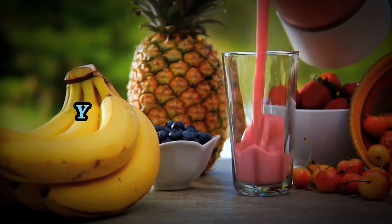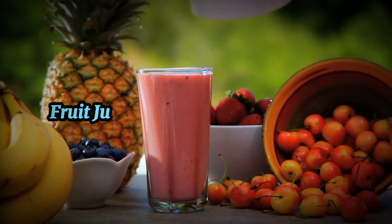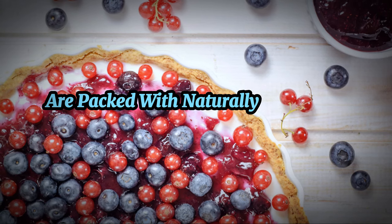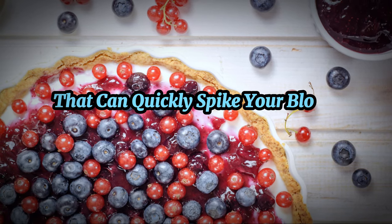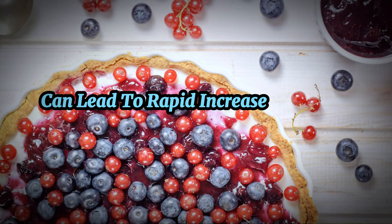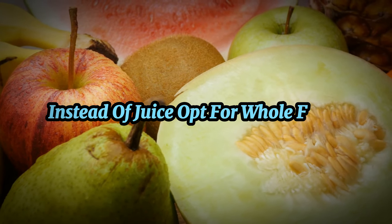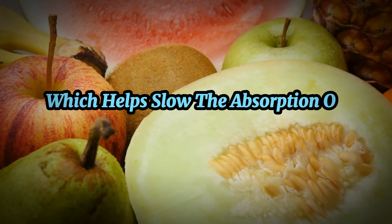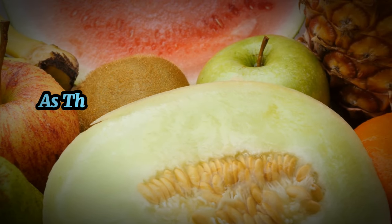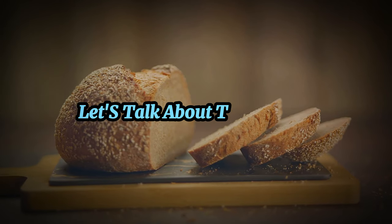Next on our avoid list are fruit juices. Yes, they're made from fruit — but don't let that fool you. Fruit juices, even 100% juice options, are packed with naturally occurring sugars that can quickly spike your blood glucose levels. Instead of juice, opt for whole fruits, which help slow the absorption of sugars into your bloodstream. Berries are a great choice, as they are low in sugar and high in antioxidants.